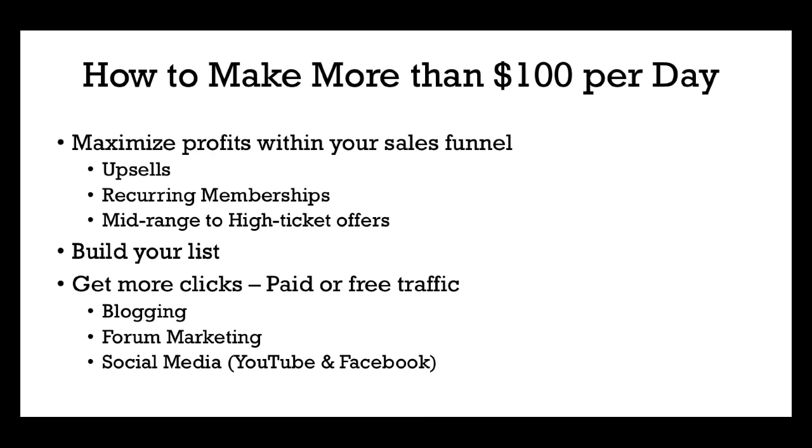The final way to make more than $100 per day is simply to get more clicks, whether paid or free traffic. In our example, we needed 200 clicks to make four sales. Well, what if you got 500 clicks? What if you got 2,000 clicks? What if you got 10,000 clicks? Just do the math — that's the type of money you could be making.